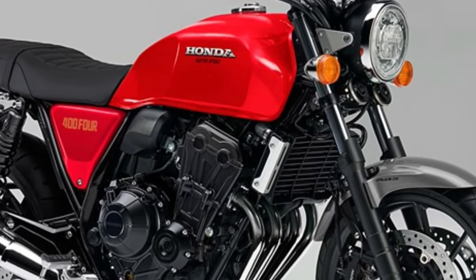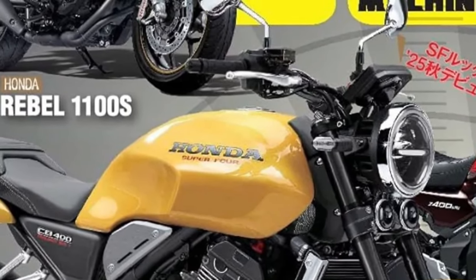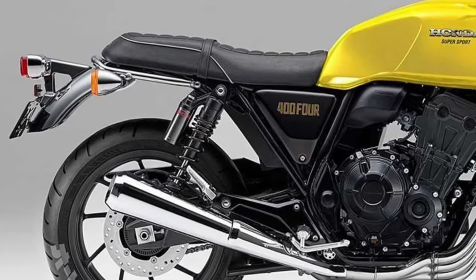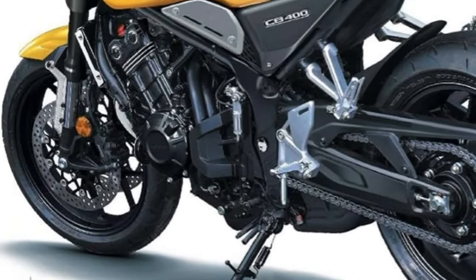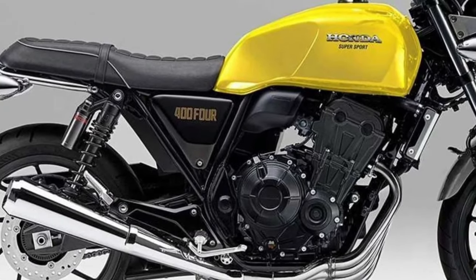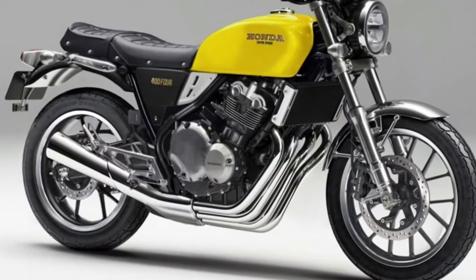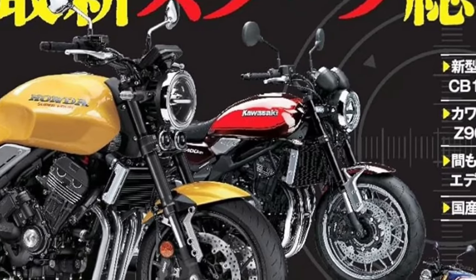The motorcycle is equipped with a full-color TFT display that provides clear and comprehensive information, including speed, fuel level, and trip data. The digital cluster also integrates with Honda's Connect app, allowing riders to access navigation, phone calls, and other connectivity features directly from the display.